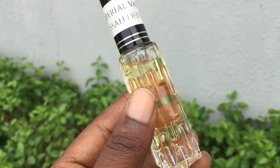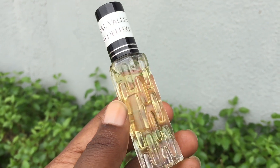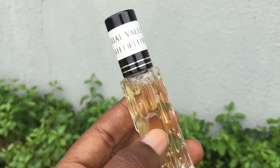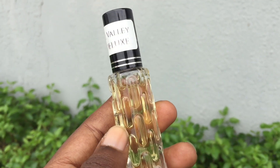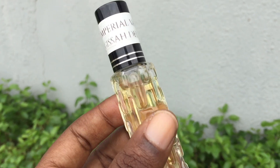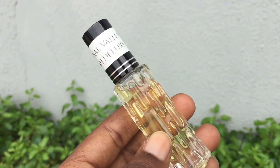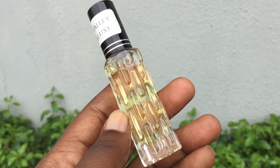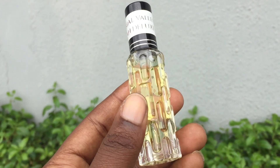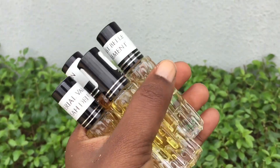This one projects the most — it's actually quite strong. I heard that Paris Corner has a dupe for the actual fragrance called Kyle, which is said to smell very similar to Imperial Valley. So if you cannot get Kesà's Imperial Valley, you should try Kyle. I enjoy layering it with my fresh scents and spicy scents — it's really good.